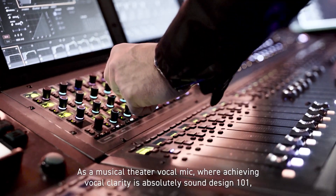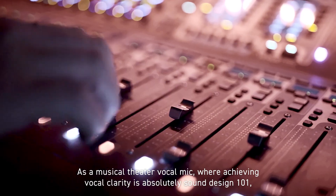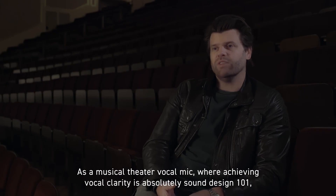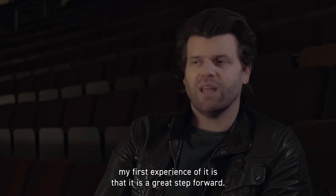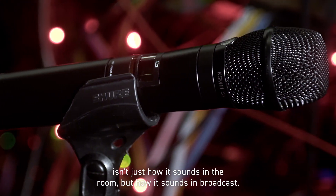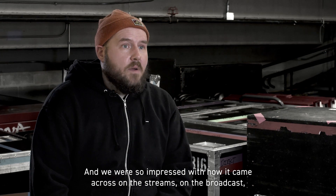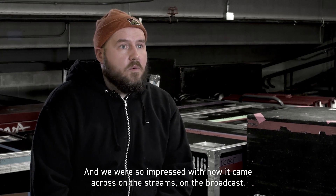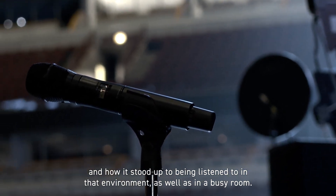As a musical theater vocal mic where achieving vocal clarity is absolutely sound design 101, my first experience of it is that it is a great step forward. One of the other things to consider when you pick a vocal mic isn't just how it sounds in the room but how it sounds in broadcast — and we were so impressed with how it came across on the streams, on the broadcast, and how it stood up in that environment as well as in a busy room.